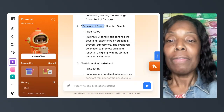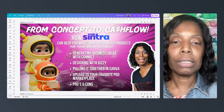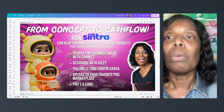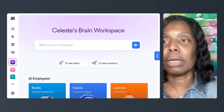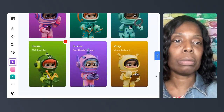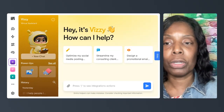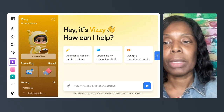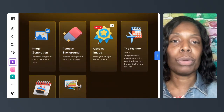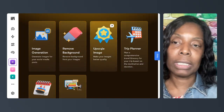Now that we have some ideas generated, let's see what Vizzy can do to bring these to life. We're going to go back to our helpers and scroll down to Vizzy and use her power-ups today. These are extra tasks she can do. As you can see, there are three here with images: image generation, removing a background, and upscaling an image.